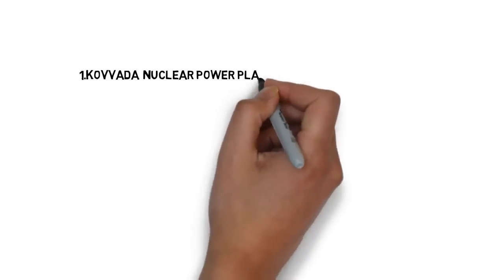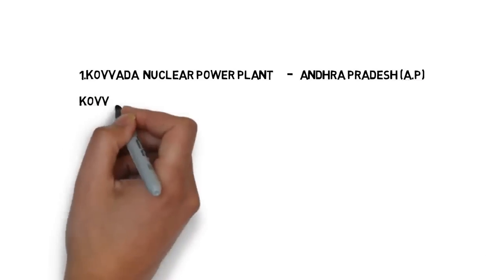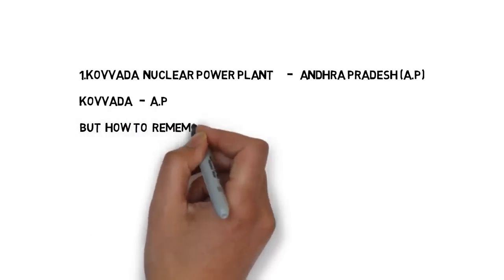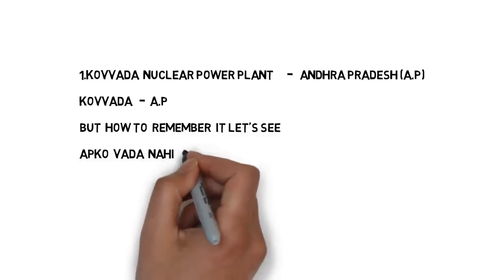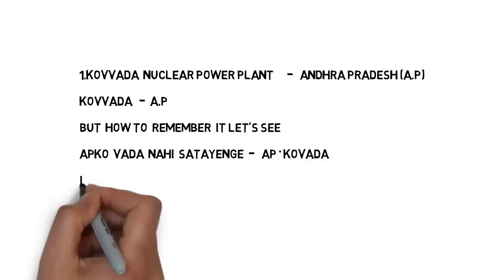The first nuclear power plant is Kovada nuclear power plant — it is in Andhra Pradesh. Andhra Pradesh short form is AP. So try to remember Andhra Pradesh as AP. Kovada is in AP.